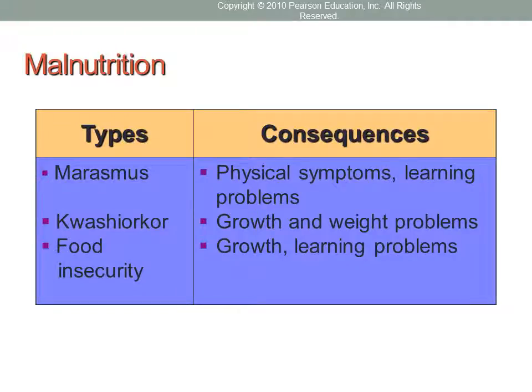When things go wrong, we have malnutrition. The first type is marasmus — a wasted condition of the body that usually appears in the first year of life, caused by a diet low in all essential nutrients. The child is not getting any essential nutrients in sufficient quantity to sustain life.